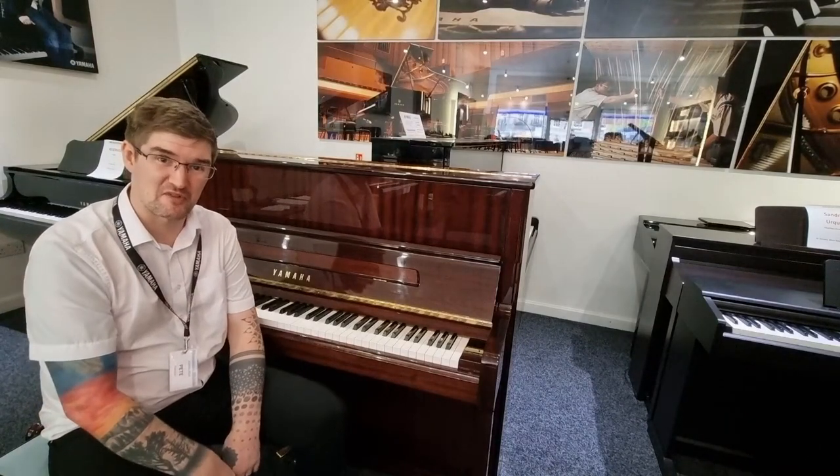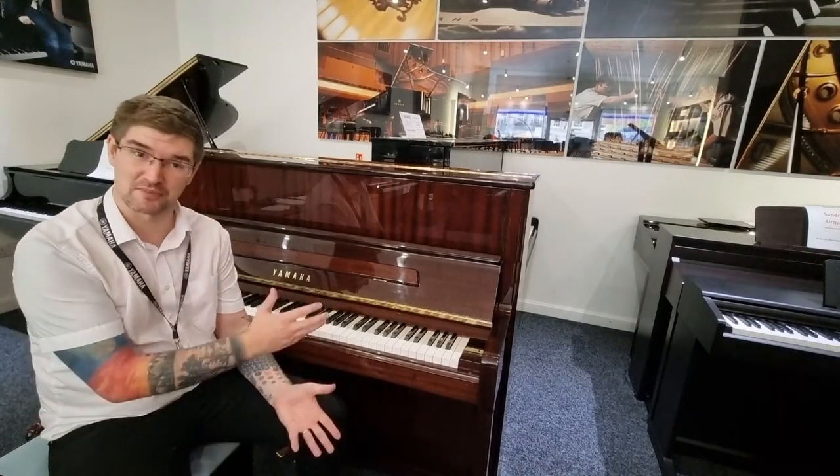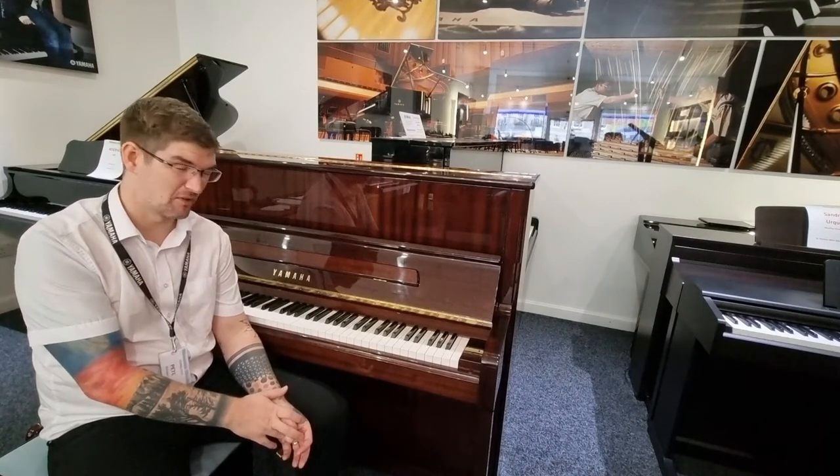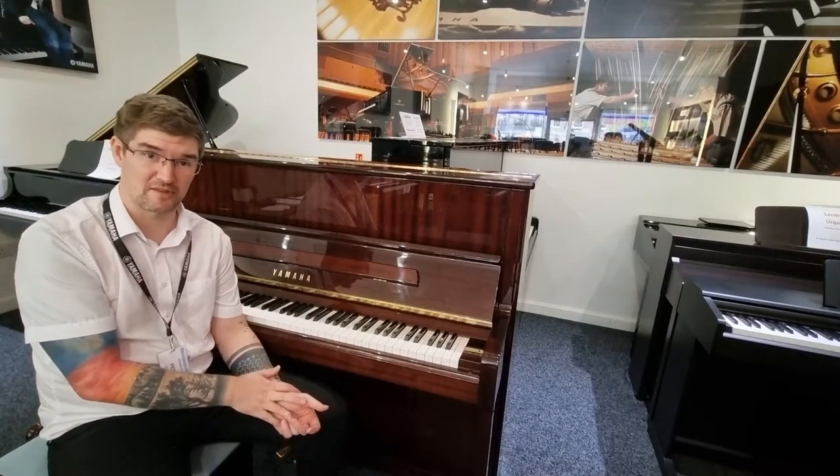Hi, my name is Pete and I'm at Rumors Music in Edinburgh today with the pleasure of showing you the absolutely wonderful Yamaha P121 Silent Acoustic Piano.